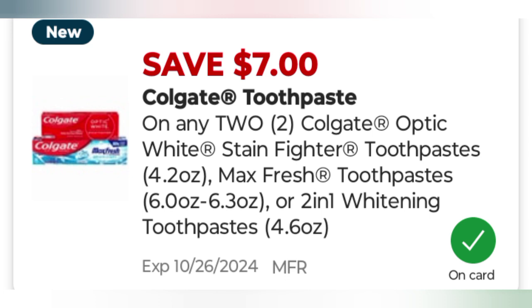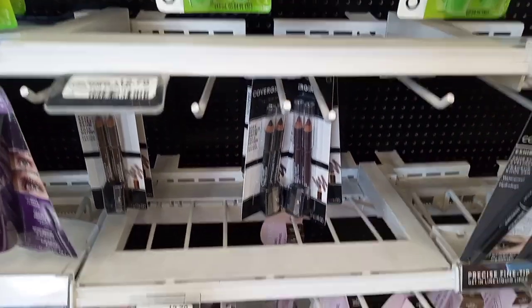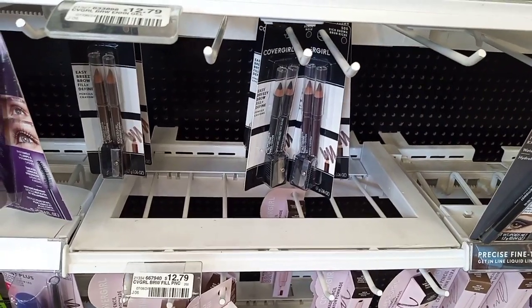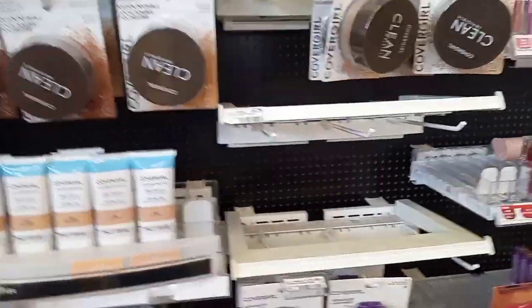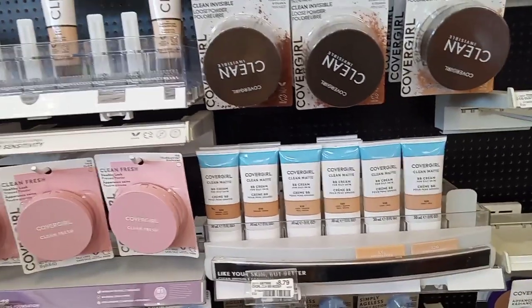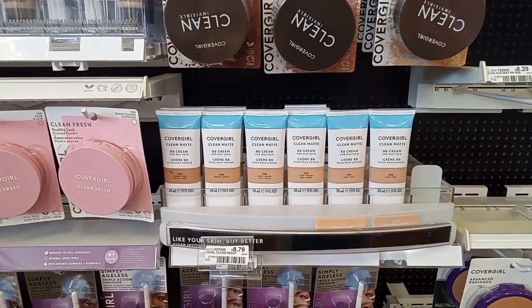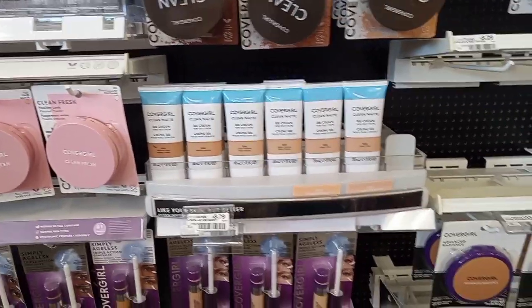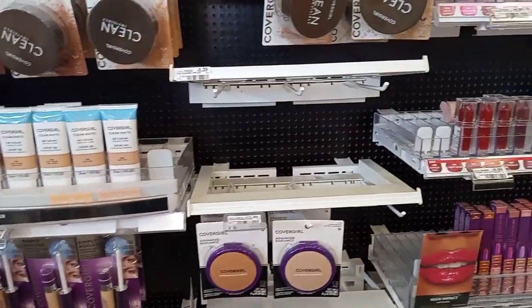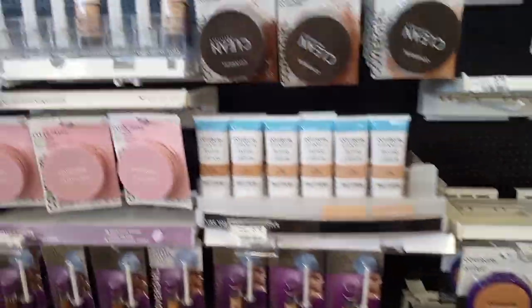The next deal is the spend $15 get $6 extra bucks on CoverGirl cosmetics. I grabbed the CoverGirl eyebrow pencils at $5.49. I only had one CoverGirl paper coupon left, so I searched for a face product. I was making sure the items qualified, because last time the cleansers weren't part of the CoverGirl promotion.